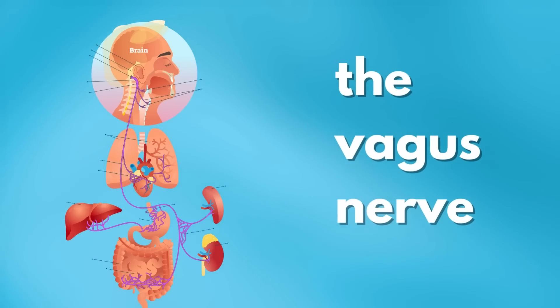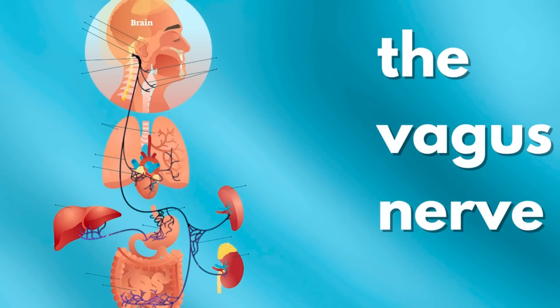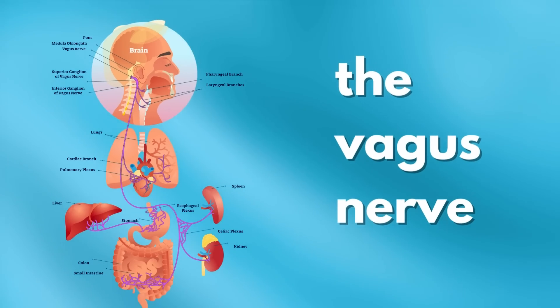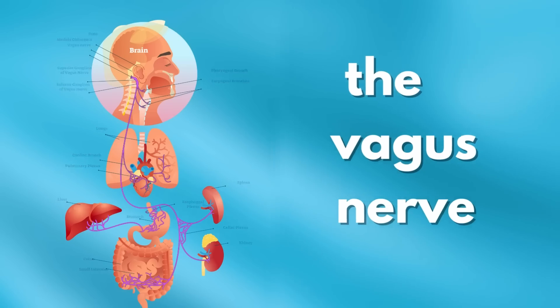The vagus nerve carries information in both directions. Sensory information is carried from organs to the brain, while the brain sends information to organs to help regulate functions like breathing, heart rate, and digestion. It intersects with your parasympathetic nervous system, which is best known for two things: the fight or flight response — your response to stress or fear — and the relaxation response, which is where we all want to be. Your vagus nerve plays a really important role in both of these systems, which is why people try to tap into it to get out of the stress response and into relaxation.